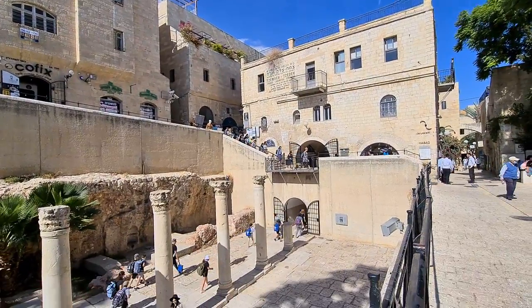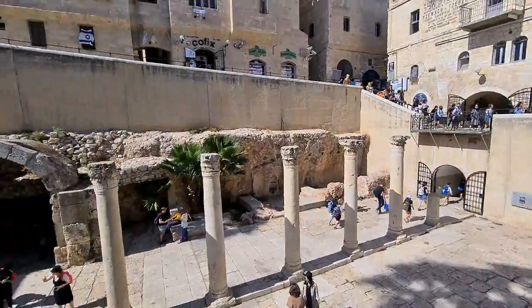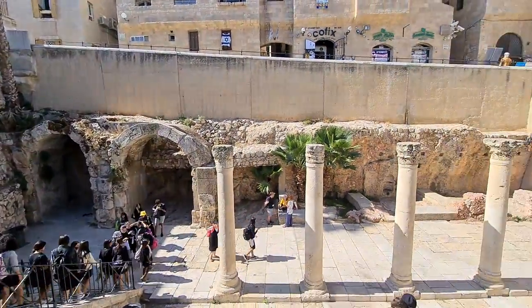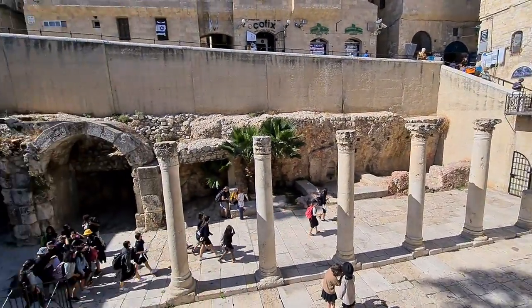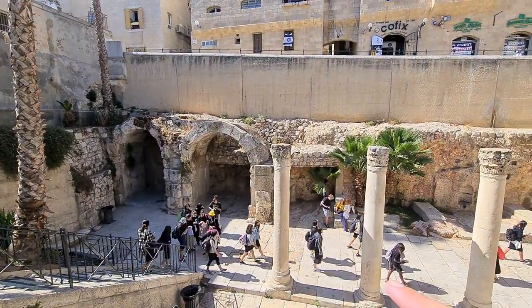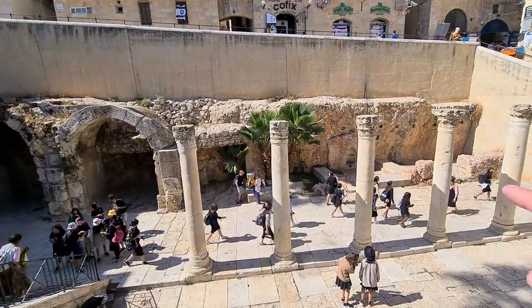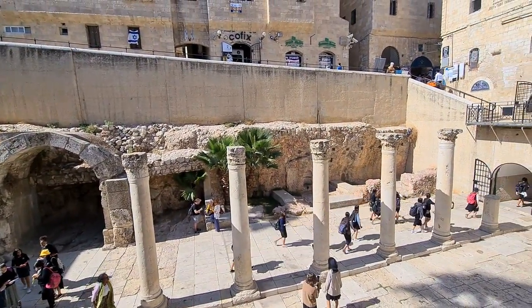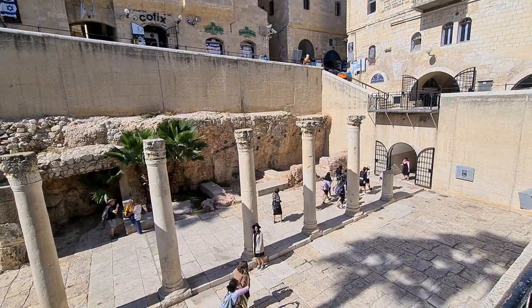What you can actually see is the Cardo, the main street from south to north at the time of the Romans — we are talking about the 6th century. There were shops and a sidewalk. That's where the children are walking, and the columns actually carried a roof that protected the sidewalk from the rain, the snow, and the heat.